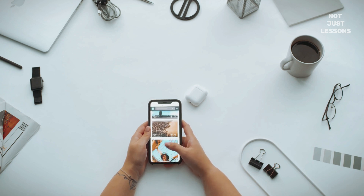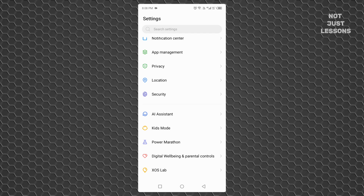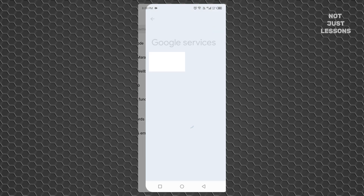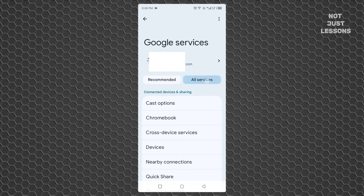Here's what to do, step by step. Don't skip anything. Start by opening your phone's settings app. Scroll down until you find Google and tap it. Once you're in the Google menu, look for All Services. It might not jump out at first, but it's there. Tap it.